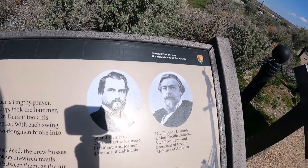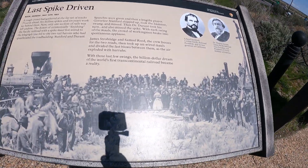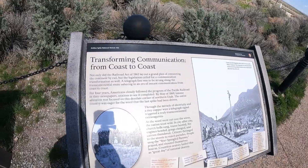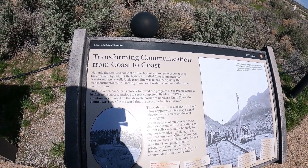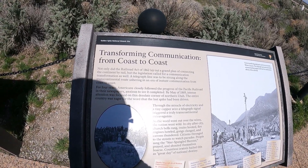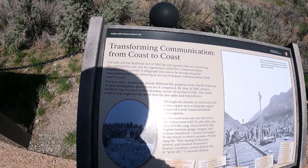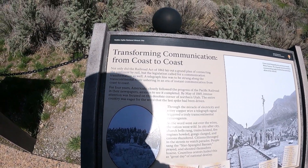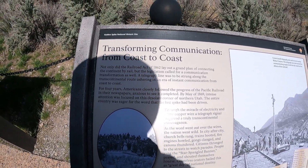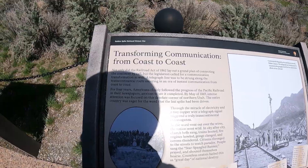Here are the pictures of Stanford and Durant, and here's a picture of that event. This marker mentions transforming communication. Not only did the Railroad Act of 1862 lay out a grand plan of connecting the continent by rail, but the legislation called for a communication transformation as well. A telegraph line was to be strung along the transcontinental route, ushering in an era of instant communication from coast to coast. For four years, Americans closely followed the progress of the Pacific Railroad in their newspapers. By May of 1869, the entire country was eager for the word that the last spike had been driven.